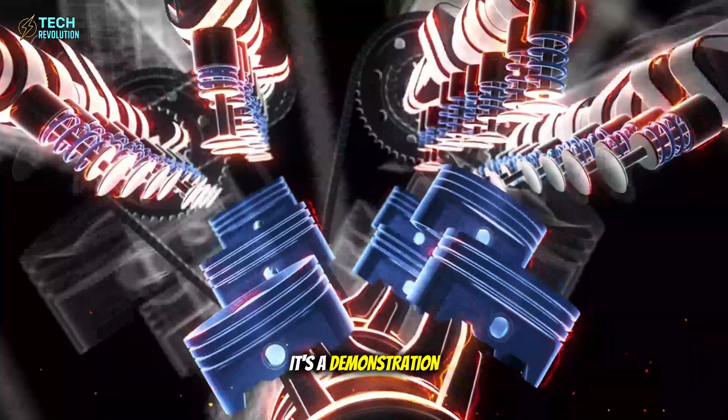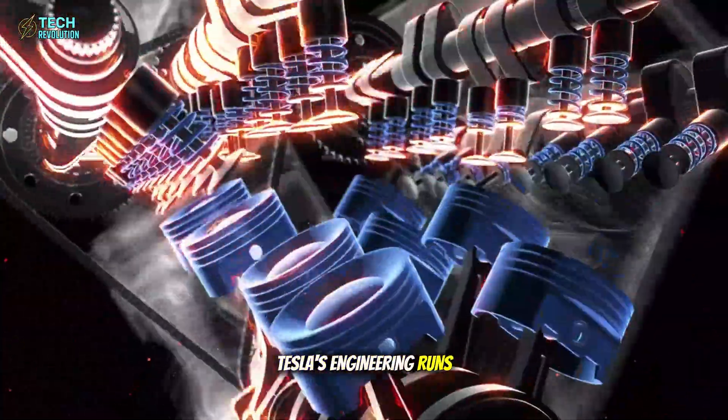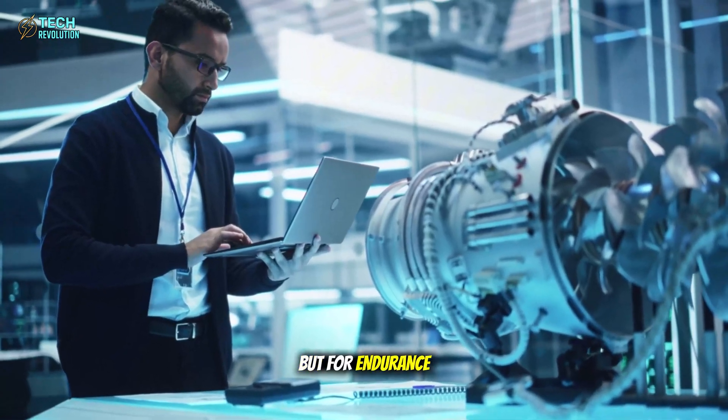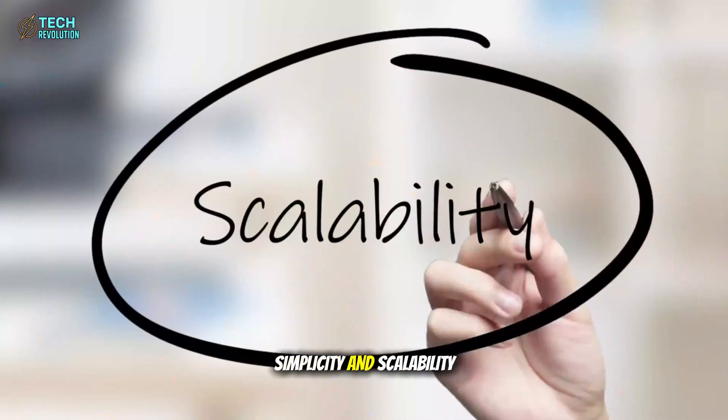This isn't marketing hype — it's a demonstration of how deep Tesla's engineering runs. A motor built not just for speed, but for endurance, simplicity, and scalability.